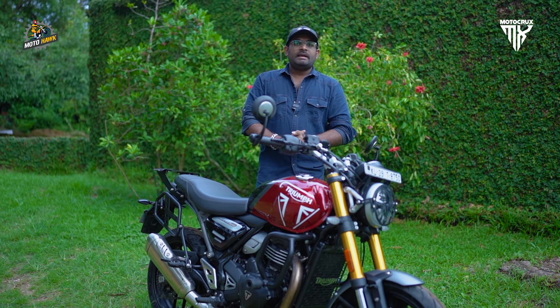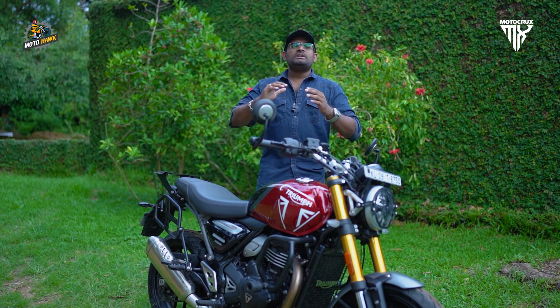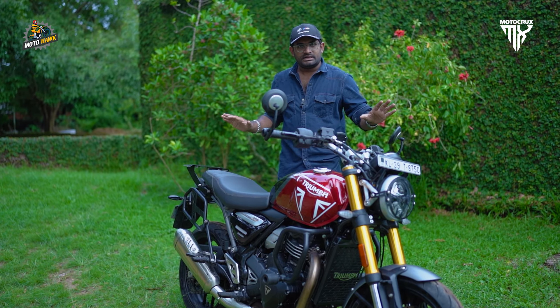The second happy news is about this bike's latest accessories for the Triumph Speed 400. This covers almost 16 plus accessories. If you want a detailed video, check it out.